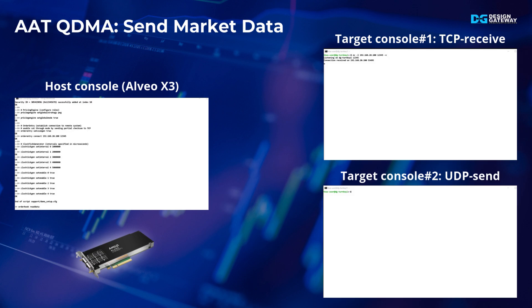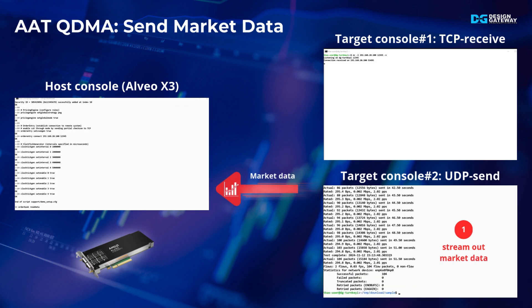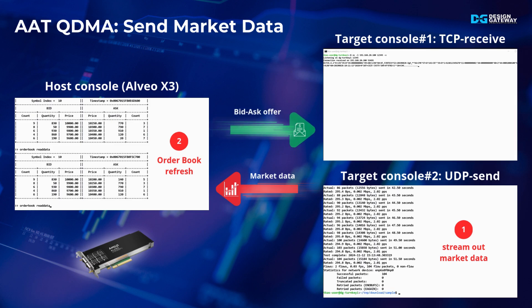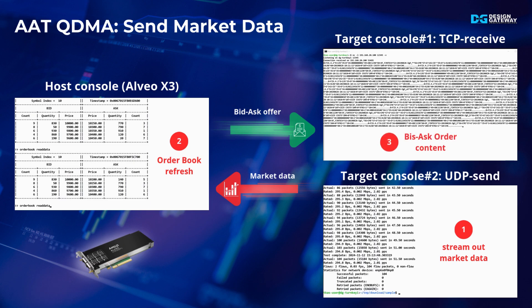Now it is time to run the trading. Open another console on the target system and enter the command to send market data. You will see the status while market data is streaming out to the host. On the host system, you can view a real-time update of the order book refreshing during market data processing. Once the trading action is decided, the Alveo card will return the trade order back to the target. The content of the received order will be displayed on the first console of the target system, completing the AAT QDMA demo and showcasing the X3522PV in a live trading environment.